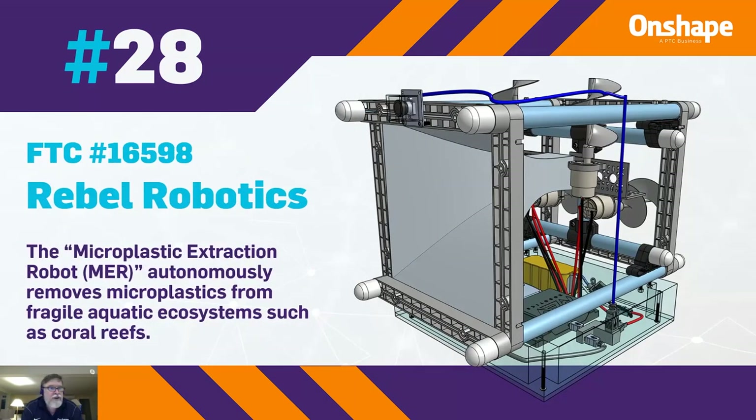At 28, we have FTC 146359, which is a microplastic extraction robot that autonomously removes microplastics from fragile ecosystems such as coral reefs.